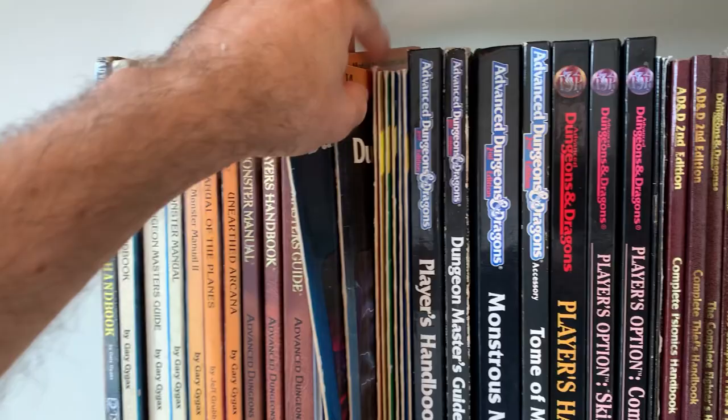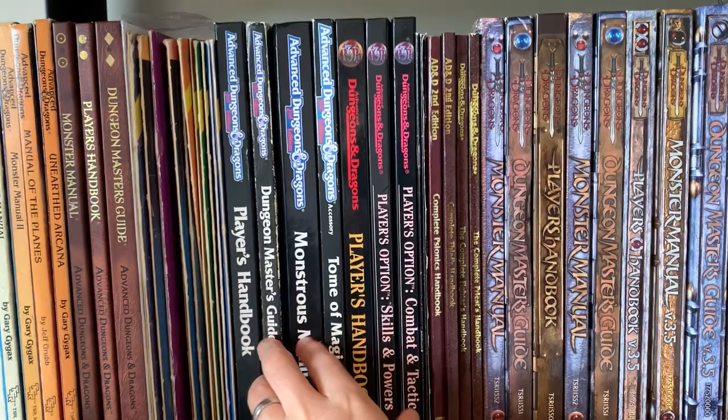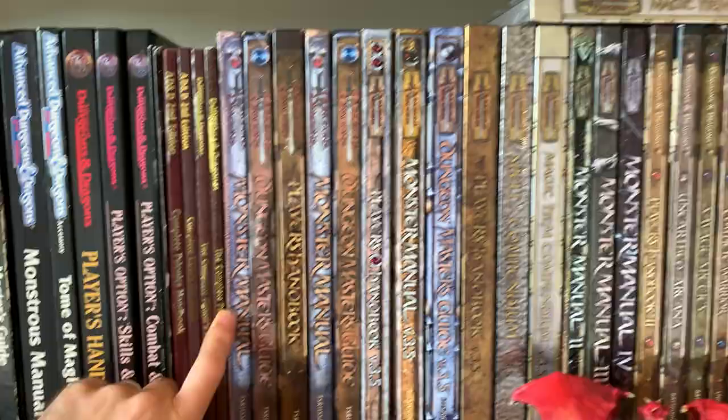DM screen and a bunch of the splat books, which moves us into the third edition section, which is probably the most sizable part of my collection for sure. And we've got the three 3.0 rulebooks. Actually I've got duplicates — I think these ones are our old ones from high school, and then these three much more presentable collection copies are all in very good condition, pretty much near new to be honest.